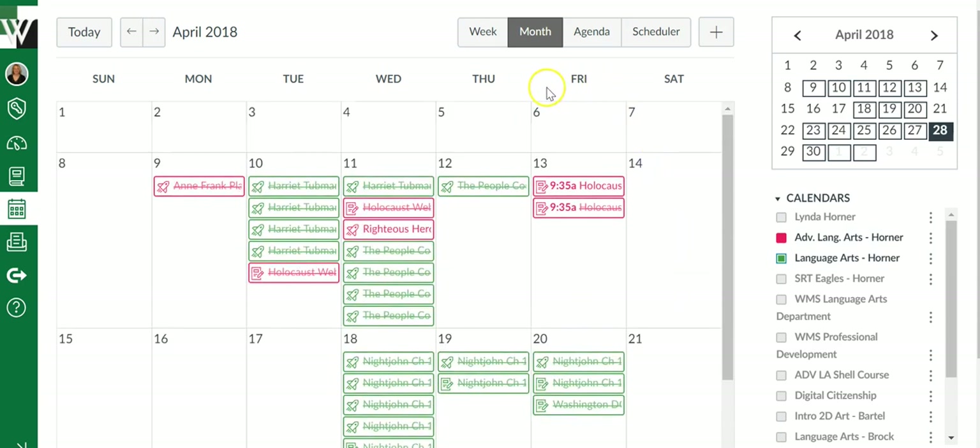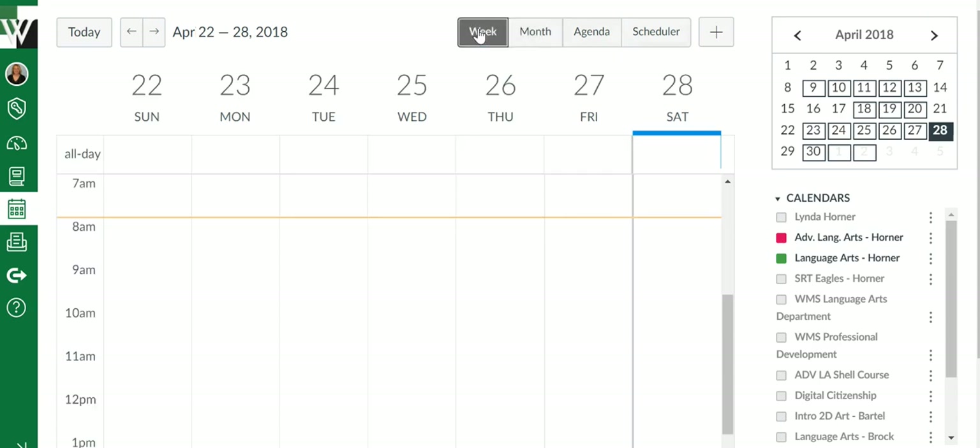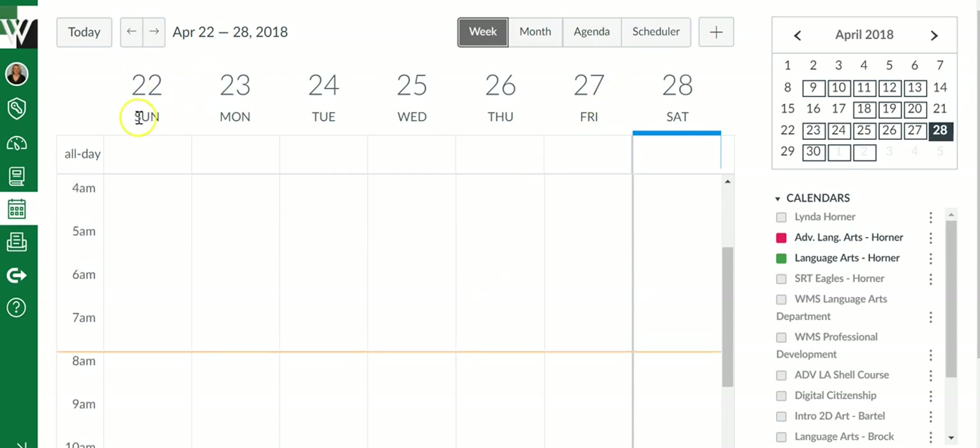One thing you might do, either for yourself but specifically to show your students, is to show them there are options up here. It's going to default to month, but they can choose a weekly view, and now it's a little bit more manageable. You've got your weeks up here and then your courses fill in there.